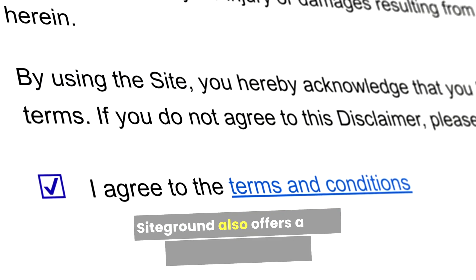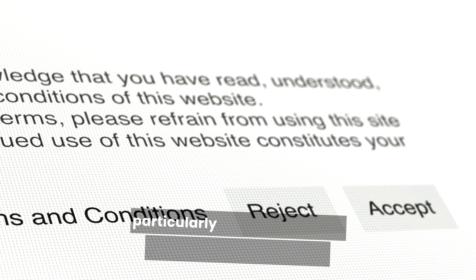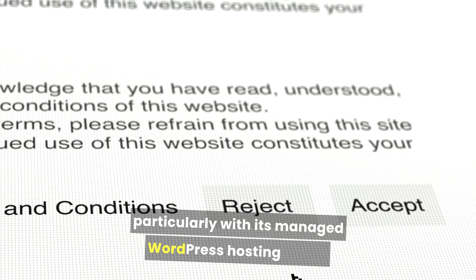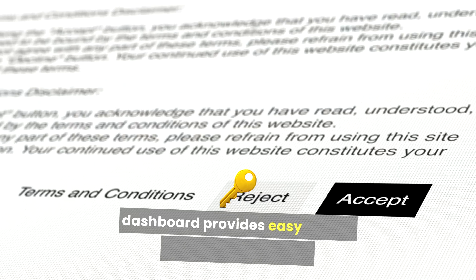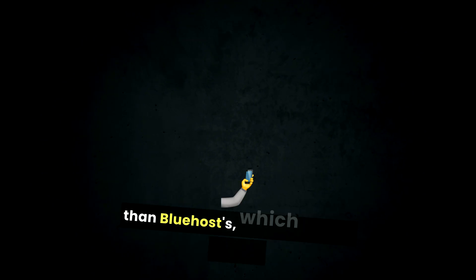SiteGround also offers a user-friendly experience, particularly with its managed WordPress hosting plans. The setup process is straightforward, and the custom dashboard provides easy access to essential features. However, SiteGround's interface is slightly more complex than Bluehost's, which may pose a slight learning curve for complete beginners.